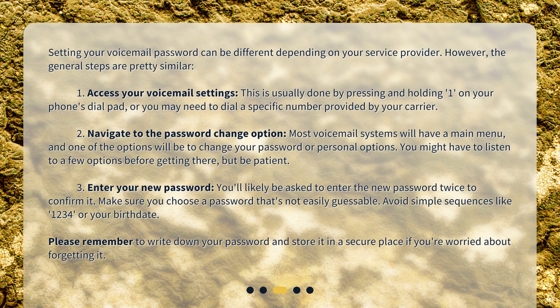Step 2: Navigate to the password change option. Most voicemail systems will have a main menu, and one of the options will be to change your password or personal options. You might have to listen to a few options before getting there, but be patient. Step 3: Enter your new password. You'll likely be asked to enter the new password twice to confirm it. Make sure you choose a password that's not easily guessable — avoid simple sequences like 1234 or your birth date. Remember to write down your password and store it in a secure place if you're worried about forgetting it.